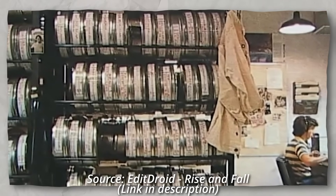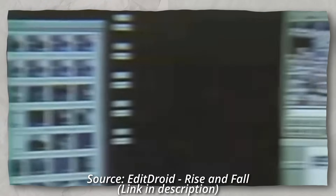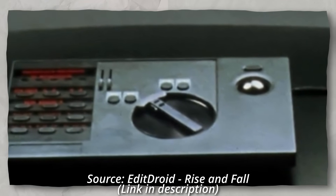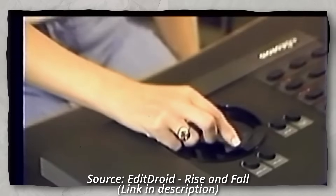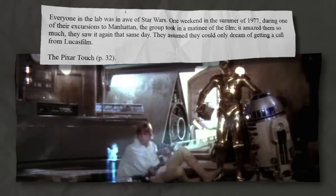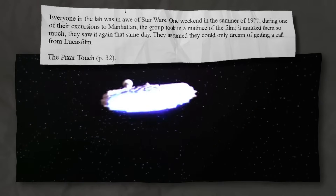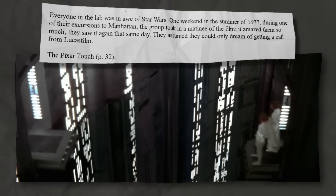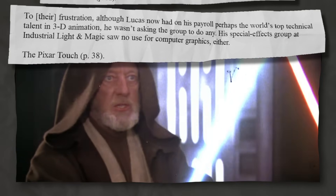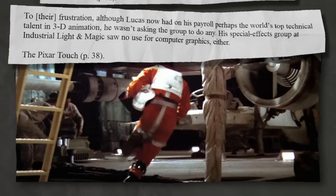Prior to non-linear editing on a computer, film reels were physically edited by cutting and pasting strips into the finished product. The ability to do this all digitally was probably a pretty big deal. And while EditDroid was undeniably groundbreaking, Catmull and the rest of the graphics group felt exactly the same way — everyone in the lab was in awe of Star Wars. One weekend in the summer of 1977, during one of their excursions to Manhattan, the group took in a matinee of the film. It amazed them so much they saw it again that same day. They assumed they could only dream of getting a call from Lucasfilm. Although Lucas now had on his payroll perhaps the world's top technical talent in 3D animation, his special effects group at Industrial Light & Magic saw no use for computer graphics either.